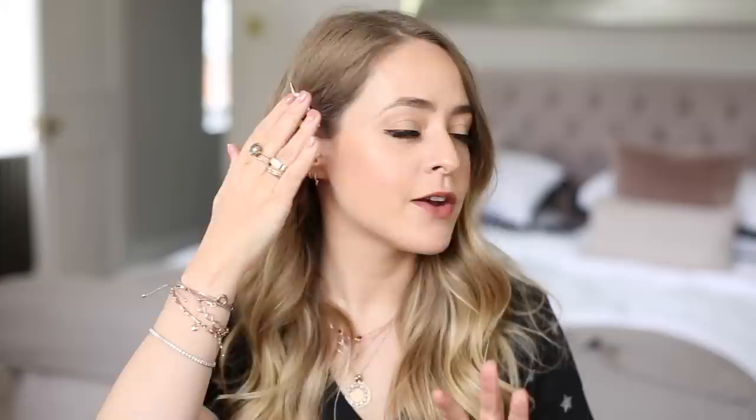Before I go — I always get questions whenever I wear hair clips, so I thought I'd mention this one. It's from Rosie Fortescue Jewellery, so it's actually a jewellery piece — silver with rose gold plating and Swarovski crystals. It's beautiful. That's where it's from if you're wondering! I hope you guys enjoyed this video — it feels very good to be back on YouTube. I'll see you very soon, bye guys!